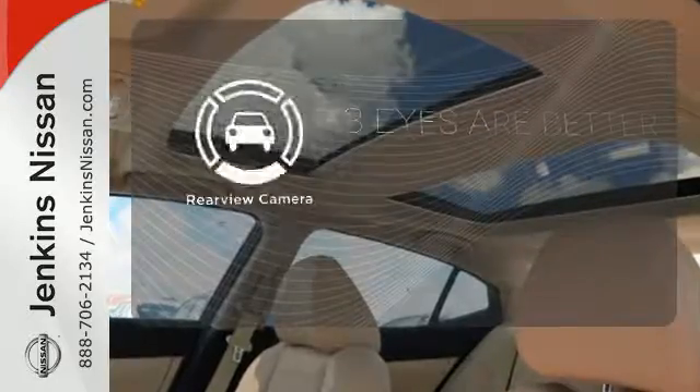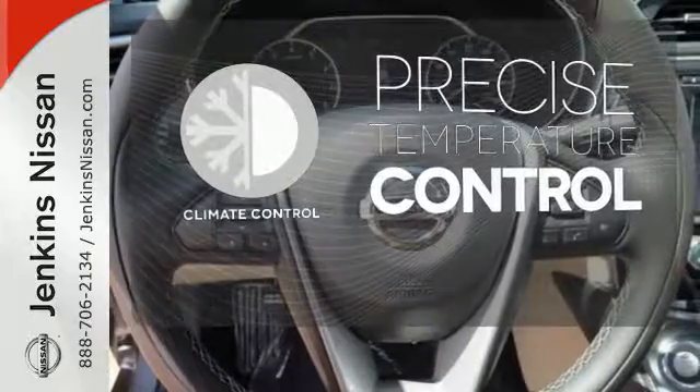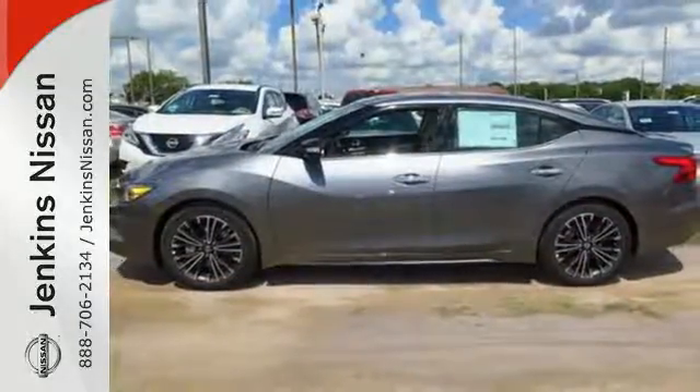The backup camera gives you a clear picture of what's behind you. Select the perfect temperature with the climate control. This Maxima is a step ahead of the rest. See it for yourself today.